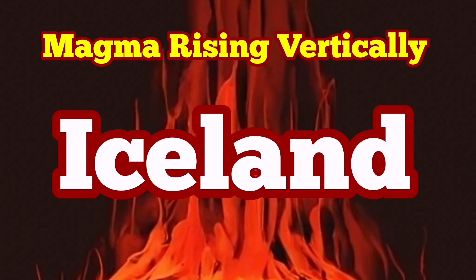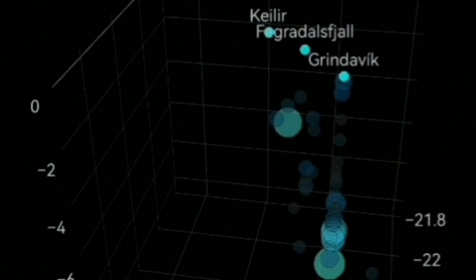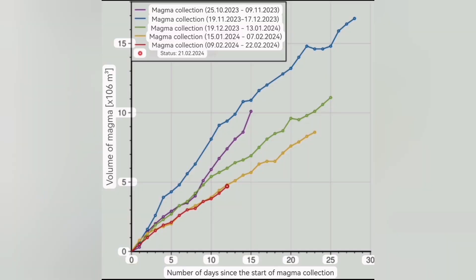The vertical rising of the magma has started in the Schwarz-Senge volcanic system. We see it in this earthquake chart which shows the depth and the magnitude of the earthquakes. Based on that we can see that the stage of the lateral movement of the magma has passed. Magma is now going vertical.